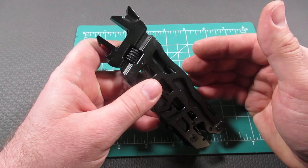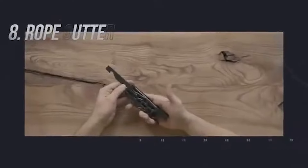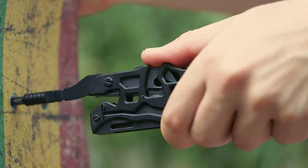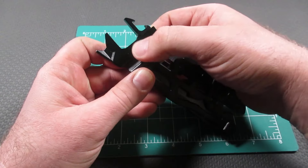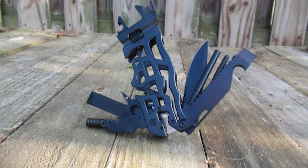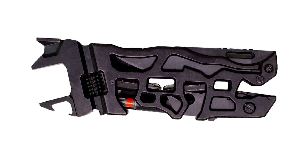Caliber X features an adjustable wrench with an impressive opening, a hammerhead, knife, saw, rope cutter, wood chisel, and more. What sets Caliber X apart is its efficient use of space with adjustable wrench functionality. Compact and efficient, it's your go-to solution for all activities, enhancing your toolkit for the affordable price of $85.